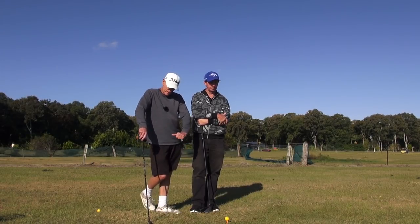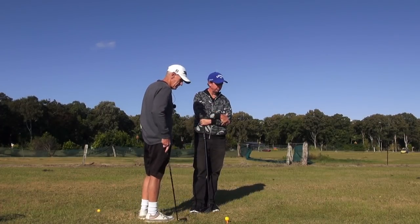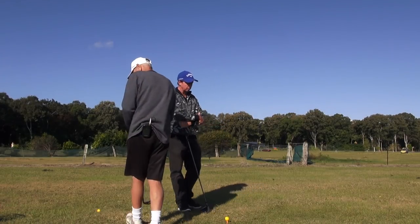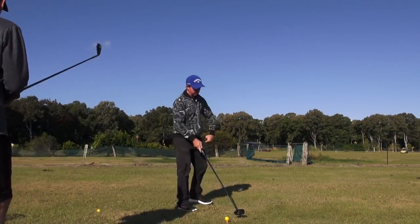That's the whole advantage of pulling with that lead arm. Now we've got a really hard right-to-left wind straight into us. Just hit a couple of drives up there, Mr. X.